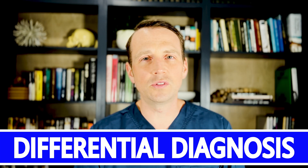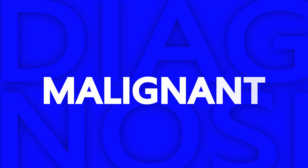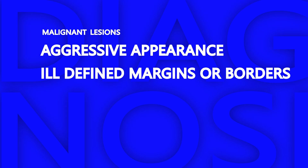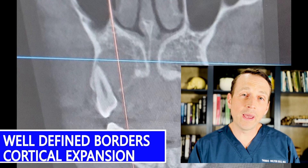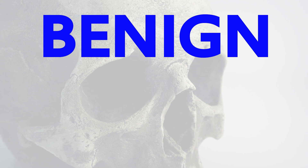So what's the differential diagnosis? First, is this lesion benign or malignant? Malignant lesions look very aggressive on radiographic assessment. Key findings include ill-defined margins or borders, cortical destruction, and soft tissue extension. This lesion has very well-defined borders with cortical expansion but not destruction. Therefore, I'm thinking this is a benign lesion.